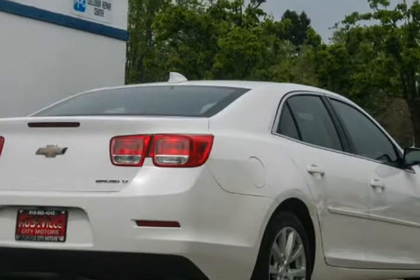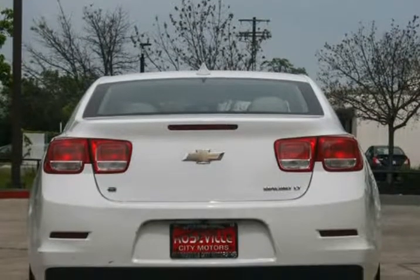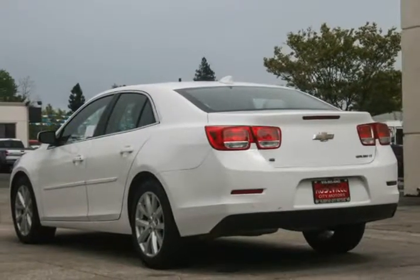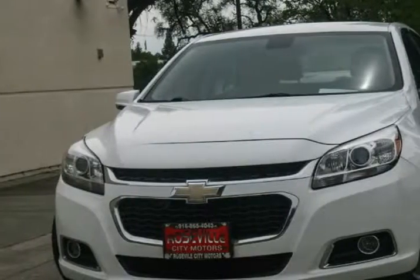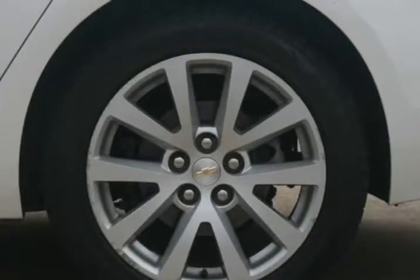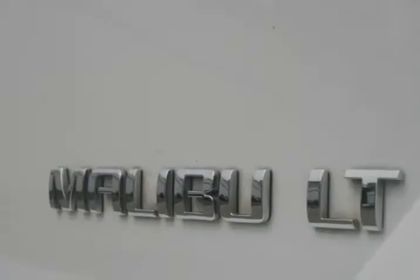With top-of-the-line financing available, we guarantee approval because of our confidence in our experienced staff and the hundreds of banks we work through. Bad credit, no problem. No credit, no problem. Repossession, no problem. Your history does not come back to haunt you when you finance a car through us. Get pre-approved now for only $199 a month.